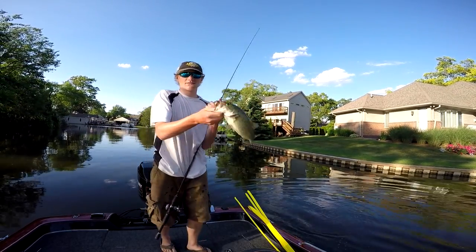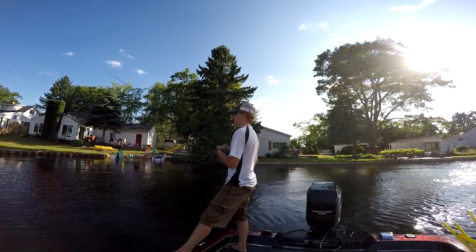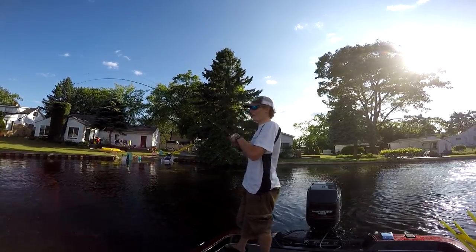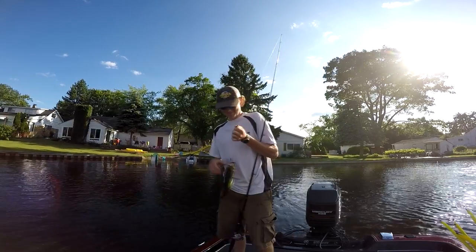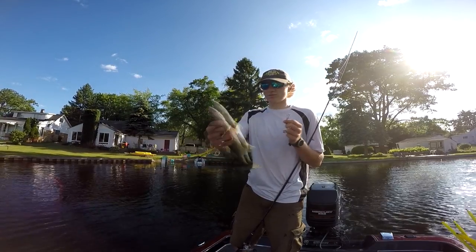Brown cow, bullet craw. Yes, sir. There's a bite. Oh my God, I almost fell in the water. The brown cow! There we go. Dude, you catch him at the wrong time.